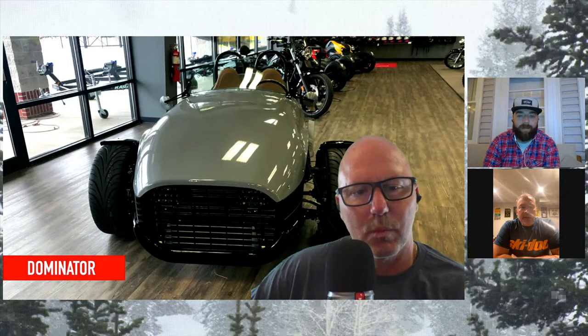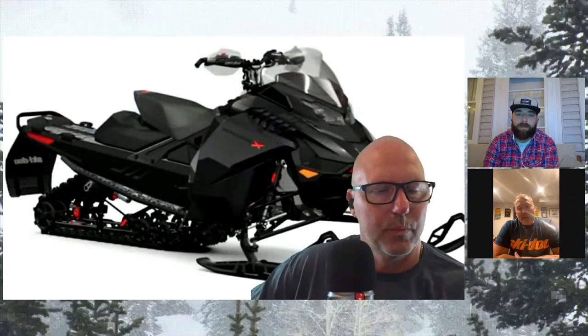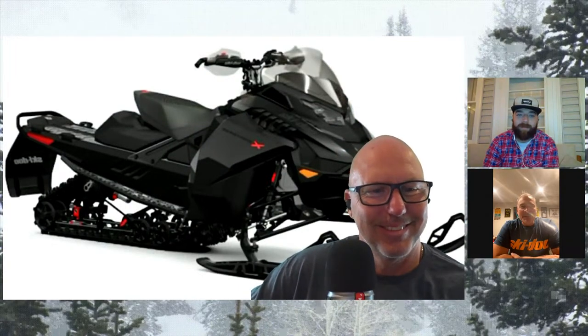Do you get involved in the design process of those as well, Paul? Not so much on the vehicle. I get the opportunity to comment on the different features - I'm part of the committee that evaluates and recommends. I'm not afraid to speak up when it comes to some of the design elements, but it's not my main responsibility.